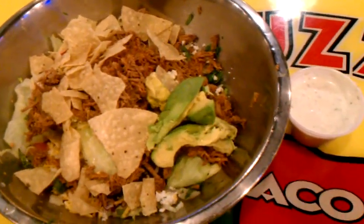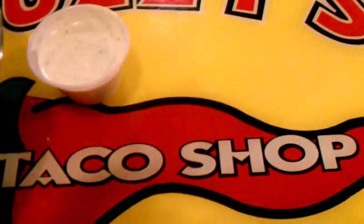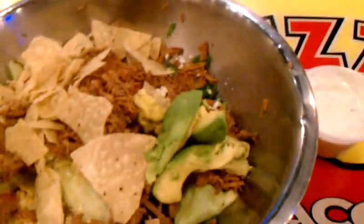Welcome and thank you for watching another Christian Painter's Restaurant Review video. Today we're at Fuzzy's Taco Shop, right in Southwest Arlington on Pleasant Ridge and Green Oaks, close to Little Road and I-20.